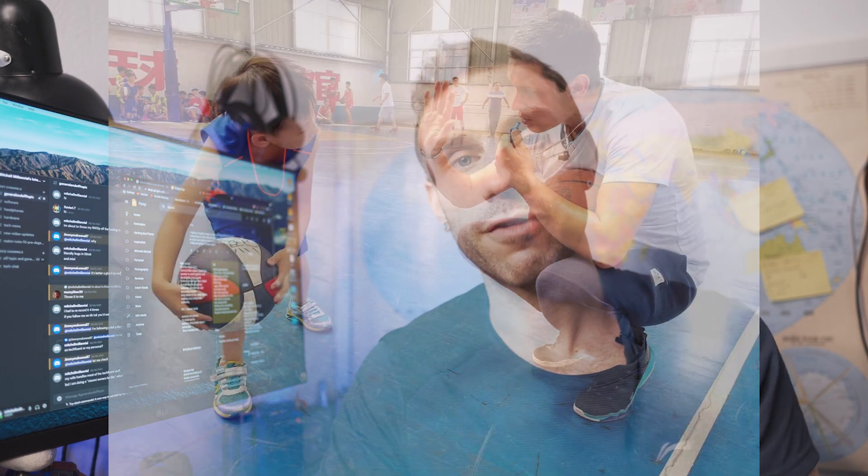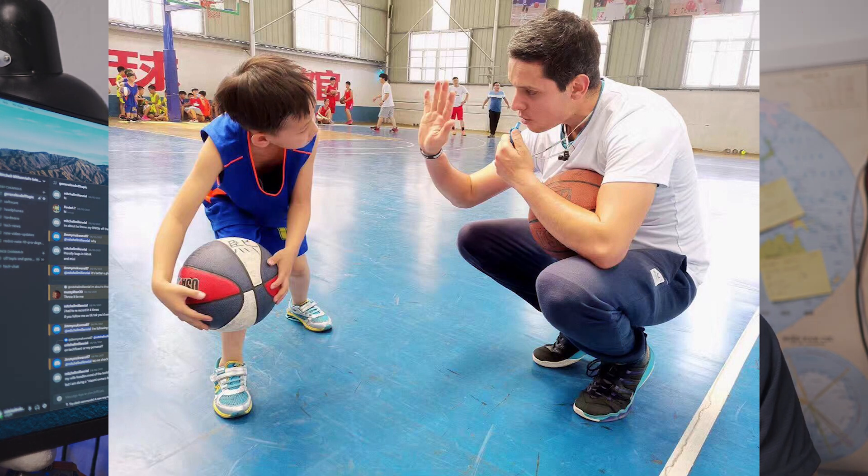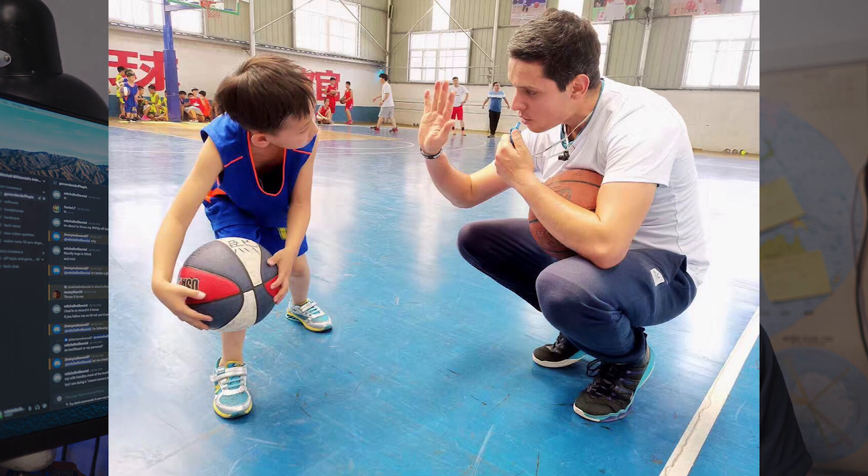I want to know what you guys think about this. I also wanted to dedicate this video to my good friend that passed away, Freddy. Rest in peace. I hope one day you and I can play basketball again.